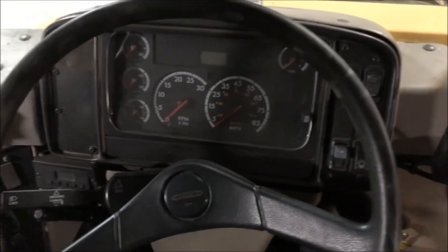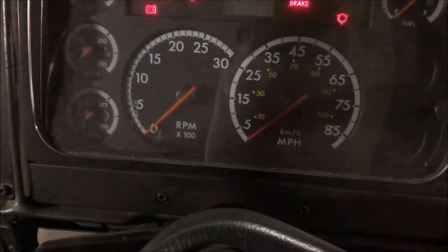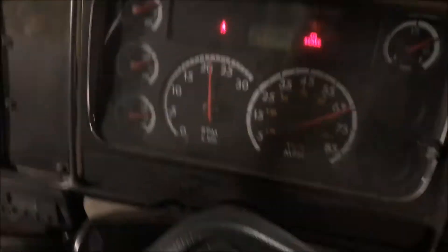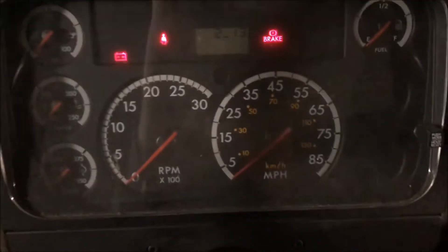Allison automatic transmission. No check engine lights.